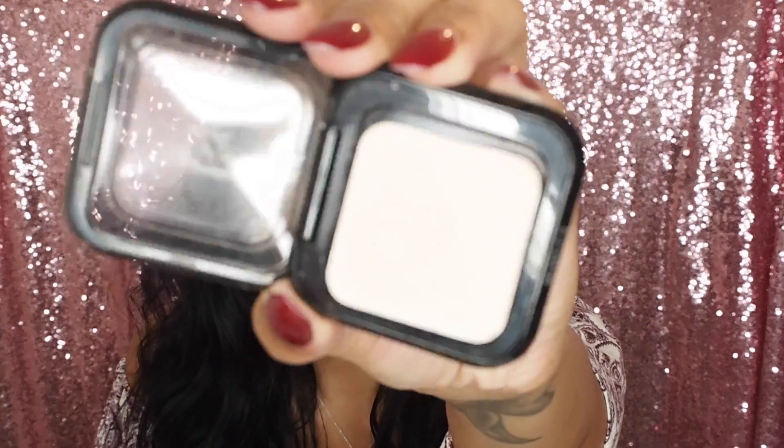Next I have this Kiko eyeshadow — it's basically just a high pigment wet and dry eyeshadow in the shade 03. It's a really nude, natural skin colour, which is a shadow I've been looking for for a long time — one you can just wear and not look like you're wearing shadow.